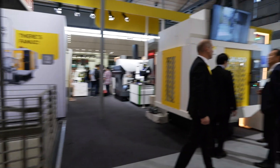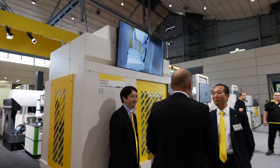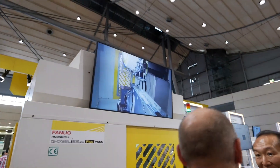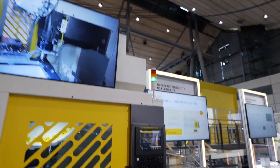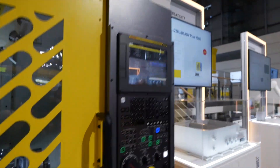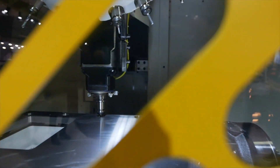The FANUC Robodrill is synonymous all around the world — there are tens of thousands of them. This is a new one. Yes, we upgraded one of our Robodrills, the L machine, and this is basically the Y500, which now has even more space inside the cabin to handle even bigger parts.